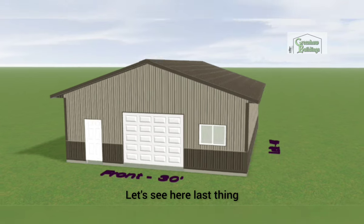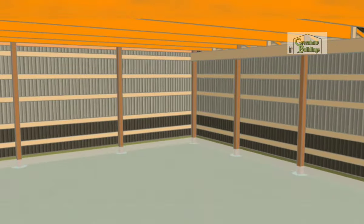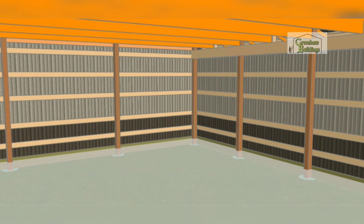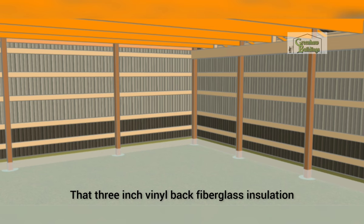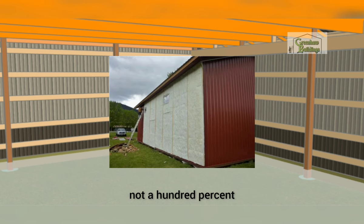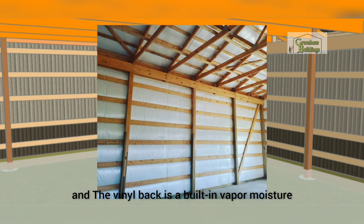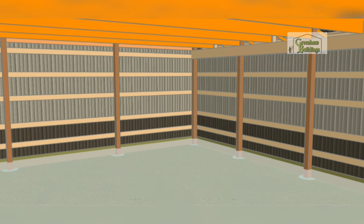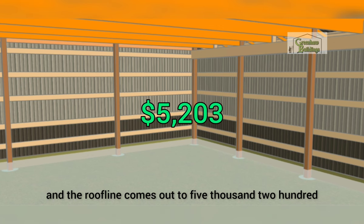Let's go inside the building. Our standard insulation is three-inch vinyl-back fiberglass insulation. I love the stuff — it's R10, it seals the building up, and really stops a lot of air movement. The vinyl back is a built-in vapor moisture barrier, so you won't have water dripping off the ceiling or any moisture problems. The price for the walls and the roof line comes out to five thousand two hundred and three dollars.